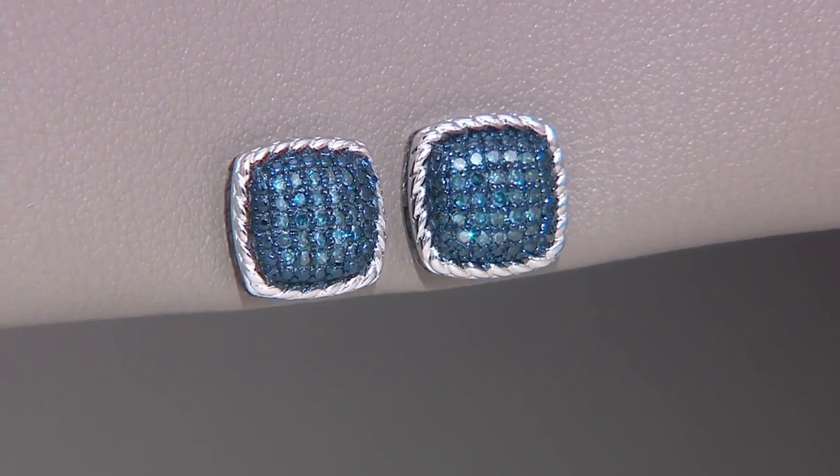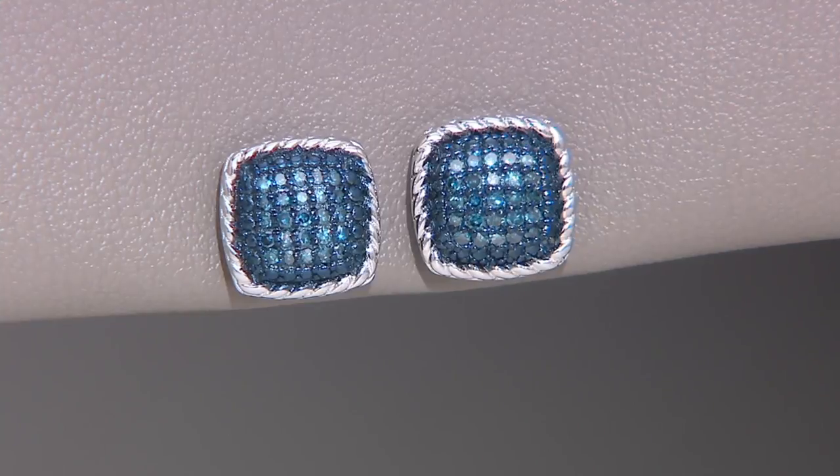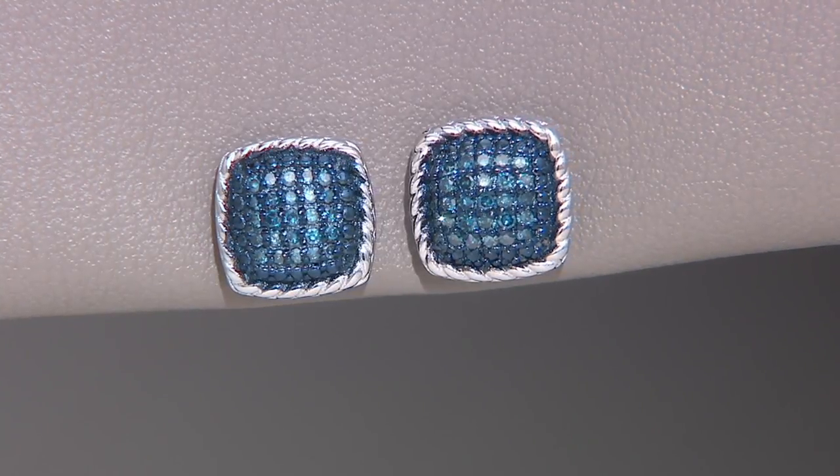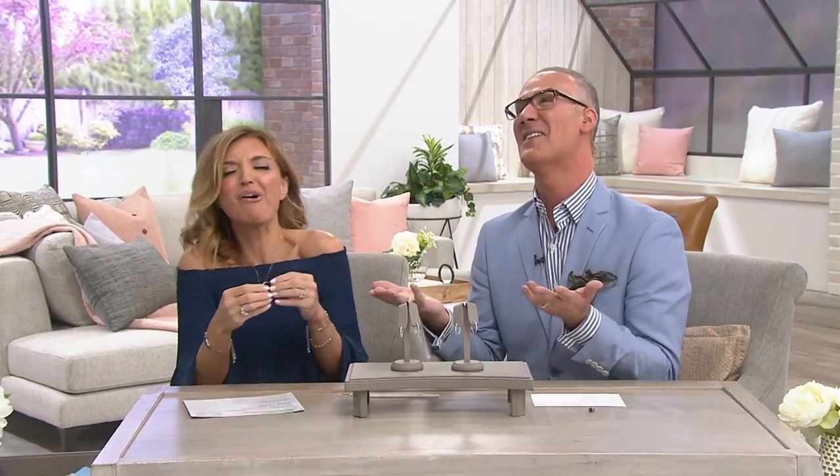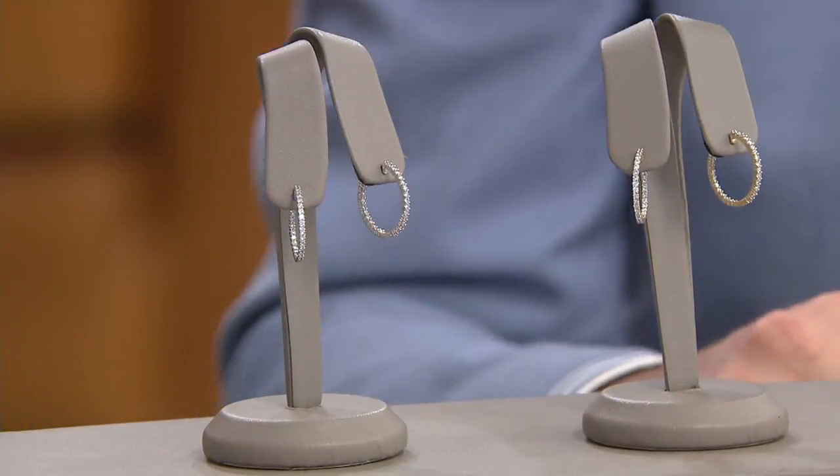I'm disappointed that when you said the blue studs were your favorite, I thought you were talking about me — but it was just about the earring. So sad! I love the email that I got from...